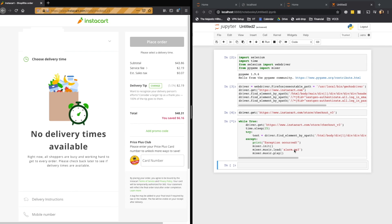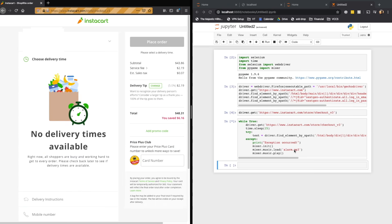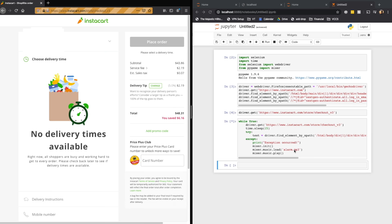Now that we have our script working, all we need to do is let it run on a continuous loop. Make sure you keep your computer's sound on because when a delivery time finally does become available, the script is going to alert us with a very loud and obnoxious alarm sound. Until then, all you can do is let it run.